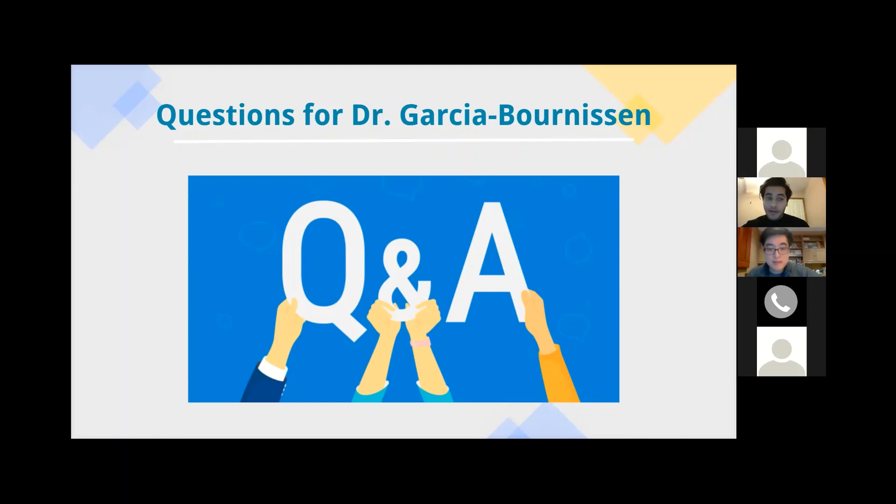The applications are not going to be reviewed on a rolling basis — we will only evaluate them after the due date of March 1st. So don't worry about any advantage to submitting earlier or later, as long as it's before the deadline. The next question is: would the program be synchronous, asynchronous, or a combination of both? Dr. Garcia, we were wondering if you can speak to what kind of interactions you would be expecting from students — would there be weekly meetings, or mostly asynchronous work?